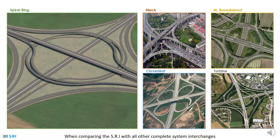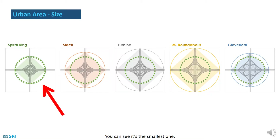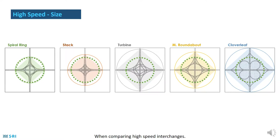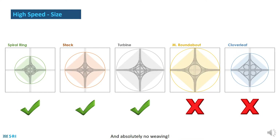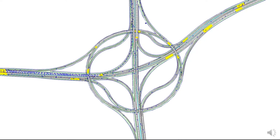When comparing the SRI with all other complete system interchanges in urban areas where land is scarce, you can see it's the smallest one. The ratio gets even better when comparing high speed interchanges — all that while still having only two levels and absolutely no weaving. This micro simulation of the Golani junction shows why SRI is the optimal interchange: small, fast and safe.